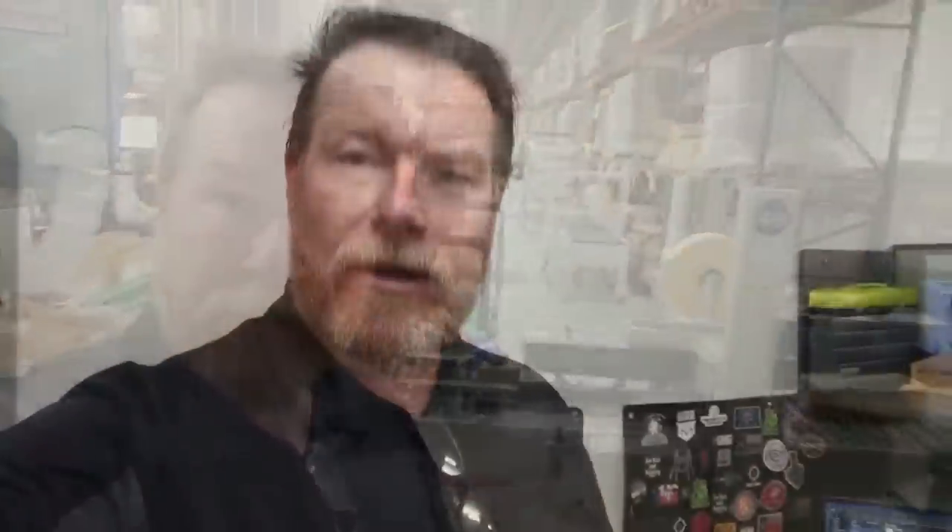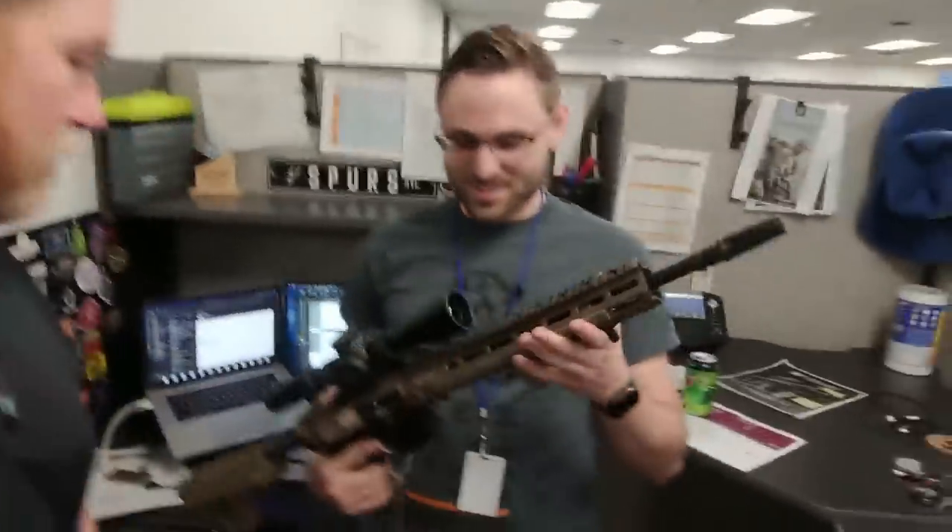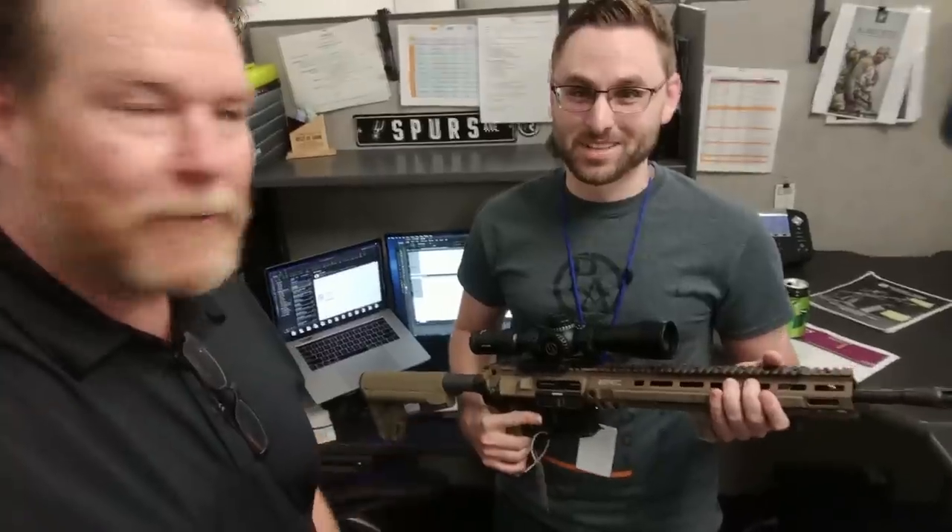One of the coolest things I found touring the Primary Arms office area is that not only do they believe in the Second Amendment — by God, they live it. How many cubicles do you know where you're able to keep your own AR? This is Terrence right here, and he is in charge of all those cool ads that send your blood pressure rising — like, 'How much credit do I have left on my credit card?' He's responsible for that. What do you got there, man? 'I built this last night — it's my new 6.5 Grendel.' It's dangerous being an employee here. How cool is that — you can work here and play with your guns at the same time.